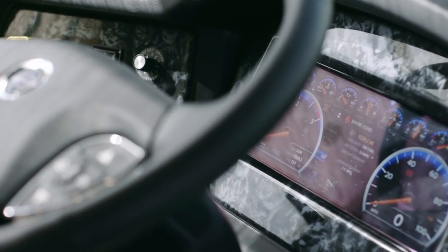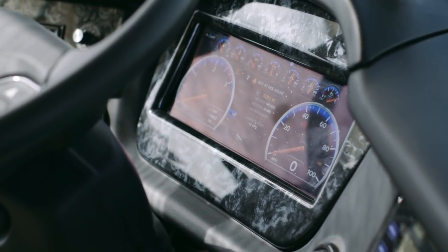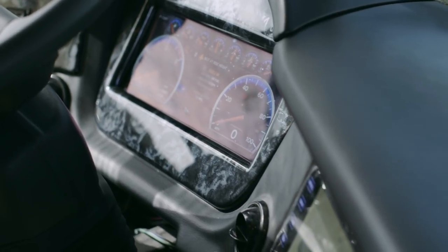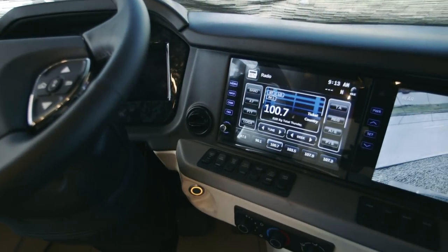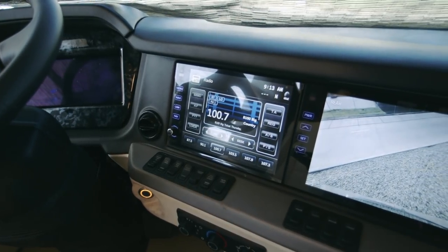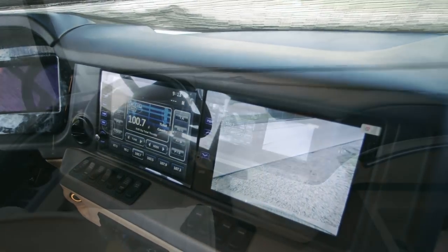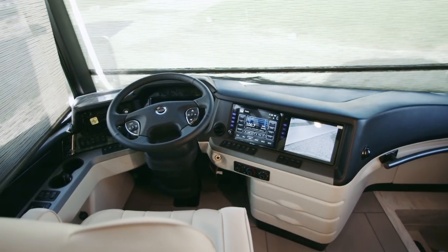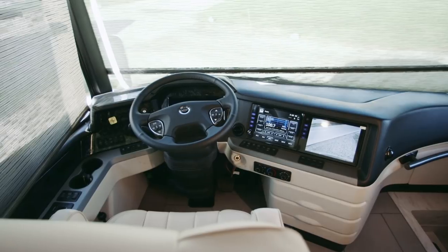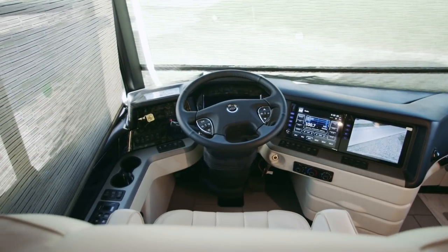Brand new for 2019 is a 12-inch digital instrument cluster, push-button ignition, wireless charging station, and dual 10-inch monitors with Rand McNally system. A standard Tri-View rear camera combines with side-view cameras and electronic stability control for heightened peace of mind, while an optional 360-view display and OnGuard adaptive cruise control with collision mitigation technology raises the bar even further.